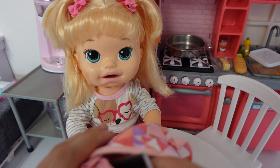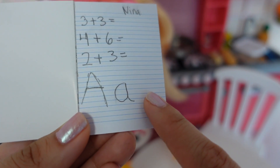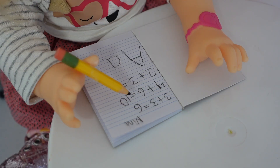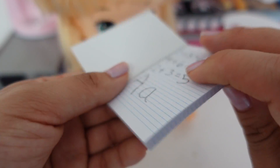Do you have any homework? Yes, I do. Okay, so she's got some homework. Her homework is very simple because she is younger. A is for Apple. Okay, well she is all done.